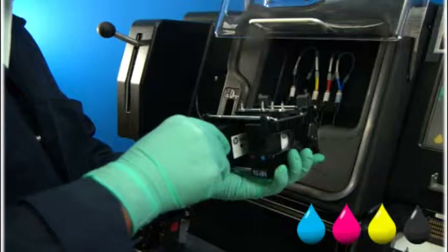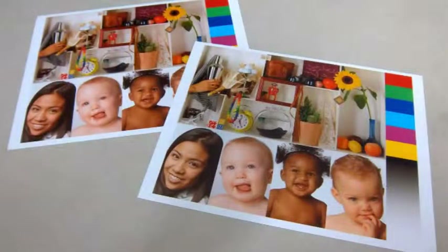As America's number one alternative ink source, give us a try and we're sure you'll be pleased, as our ink quality rivals that of the original manufacturer.